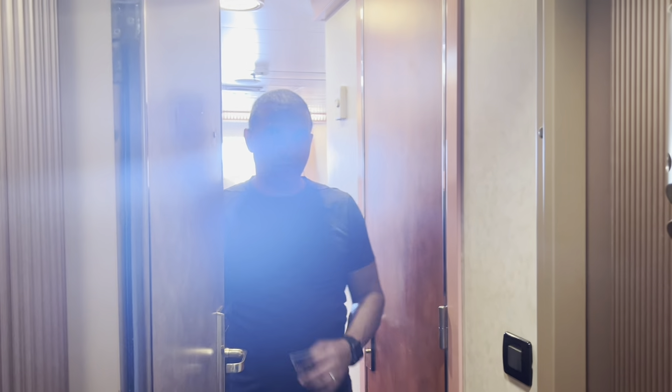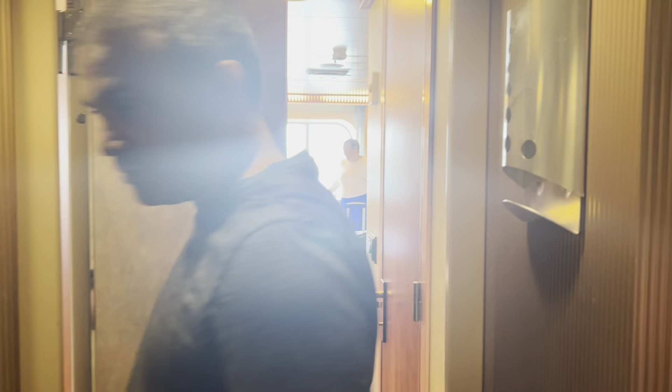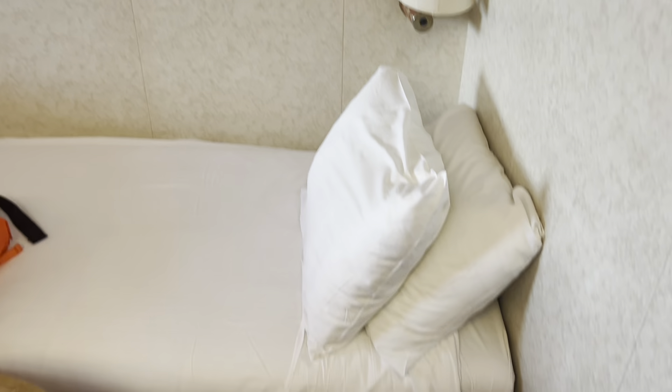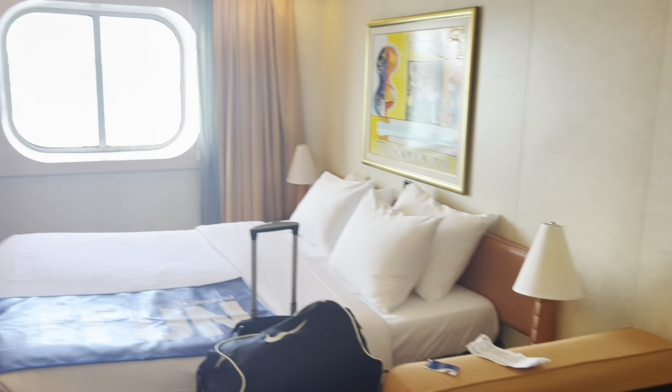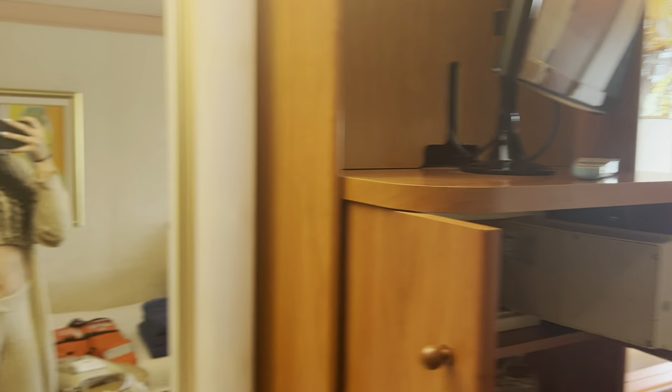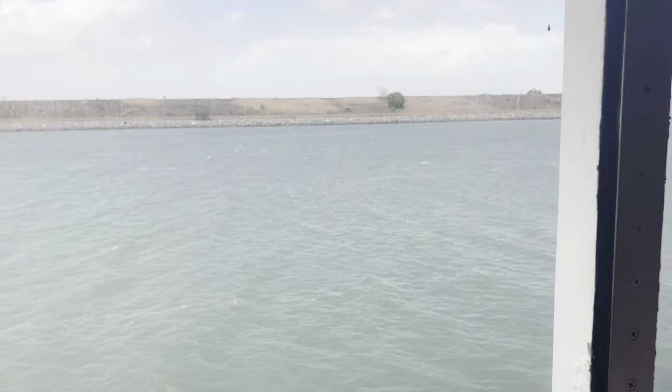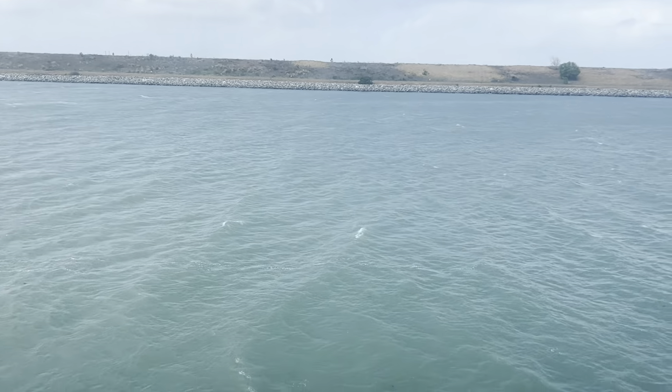Mom and dad is right across from us. This is mom and dad's room. Ooh, child. They got the nice little window — the ocean view. How beautiful. I see that water is clear. Texas could never. Galveston Beach be dirty.